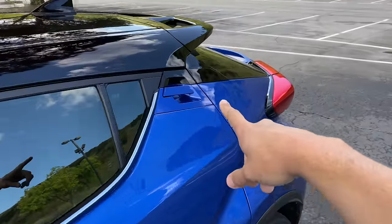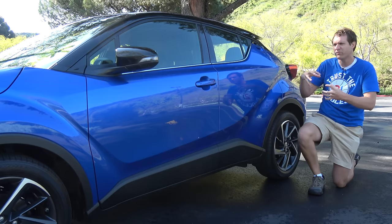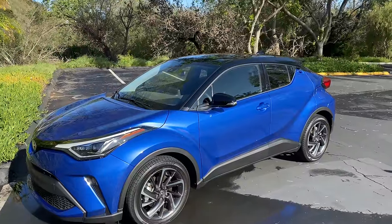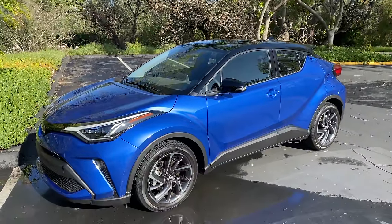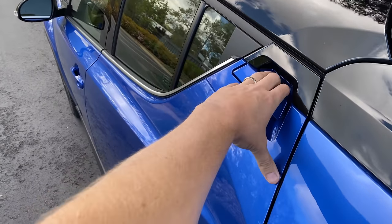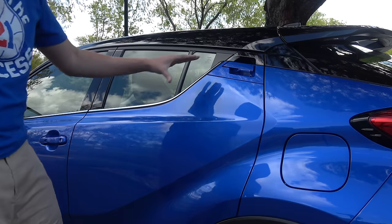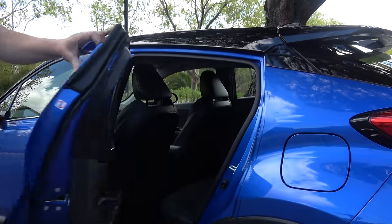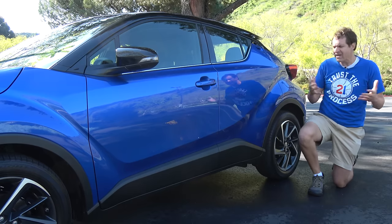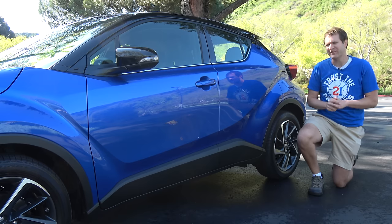The back door handles are kind of concealed within the roof and window line area — they're up here. The result is that it looks like a coupe, and that's kind of the intent. It's supposed to be a sportier coupe-looking crossover-y hatchback thing. If you want to access the rear seats, the handle is up here, so it's pretty simple once you realize they're there. But yes, at first glance, this does look like a two-door vehicle — but it isn't.